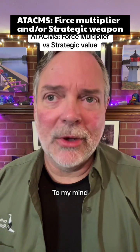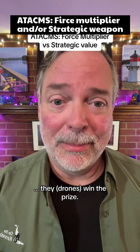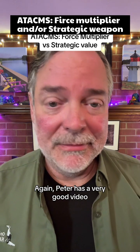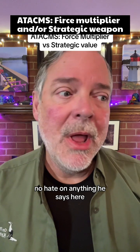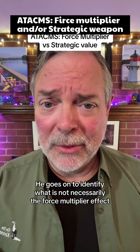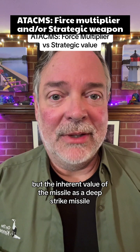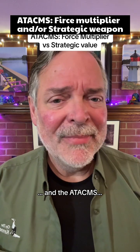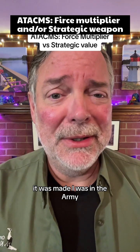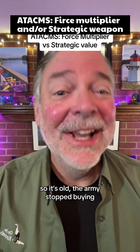Drones multiply the force — to my mind, they win the prize as the best force multiplier. As for ATACMS, Peter has a very good video on them. He goes on to identify what is not necessarily the force multiplier effect, but the inherent value of the missile as a deep strike missile. The ATACMS is an okay missile. I was in the Army and was young when this thing was made, so it's old.